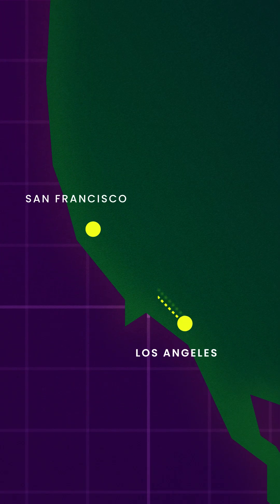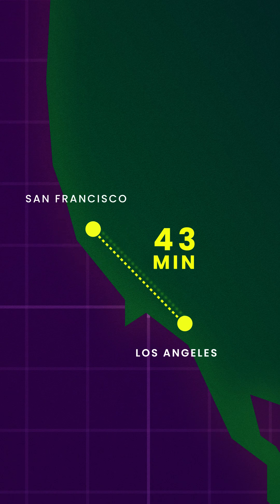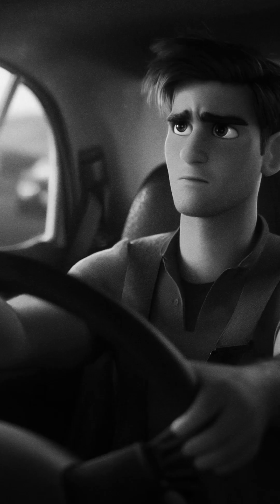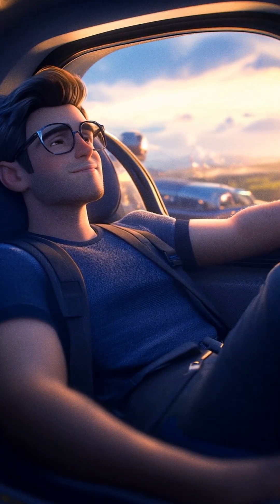Imagine traveling from Los Angeles to San Francisco in just 43 minutes — a journey that traditionally takes up to 6 hours by car or around 1.5 hours by flight. Say goodbye to long journeys and frustrating delays, and hello to the future of transportation with Hyperloop.